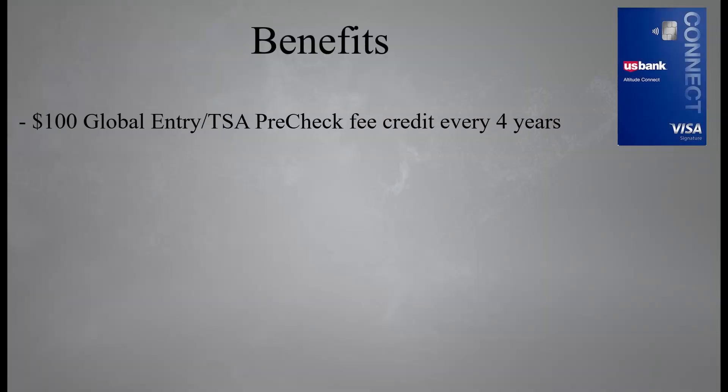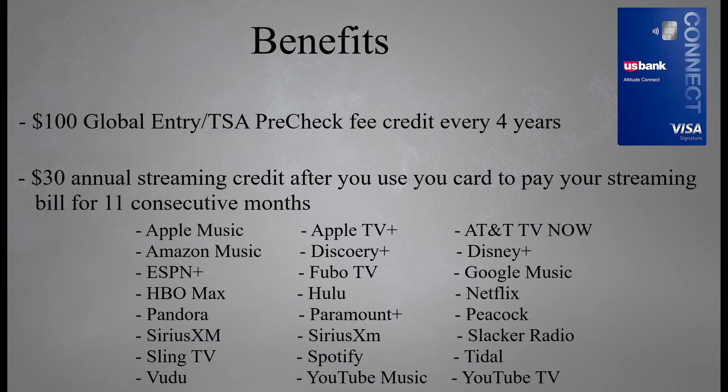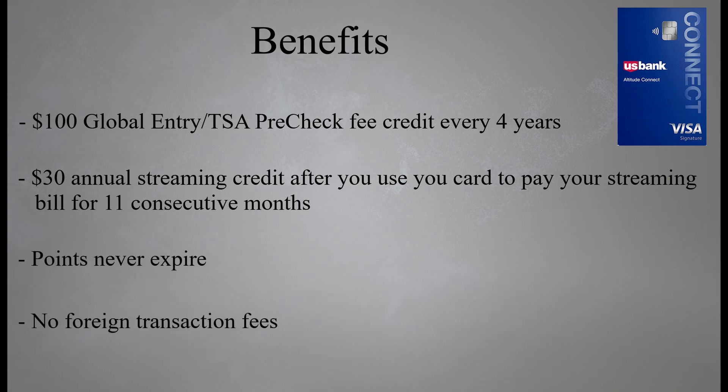Now let's look at the benefits that come along with this card. First, you're going to get a $100 Global Entry or TSA PreCheck fee credit every four years. Next, this card has a $30 annual streaming credit — when you use your Altitude Connect to pay for eligible streaming services for 11 consecutive months, on the 12th month you'll receive the $30 annual credit. I don't know what U.S. Bank was thinking here — you have to commit to paying your streaming bill for 11 months just to receive a $30 credit. Moving on, your points never expire, and the card comes with no foreign transaction fees, which makes it a good card to use when traveling internationally.